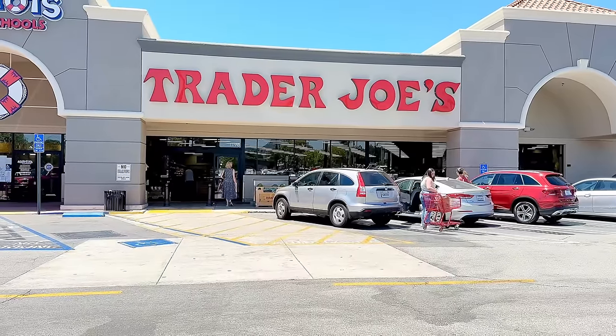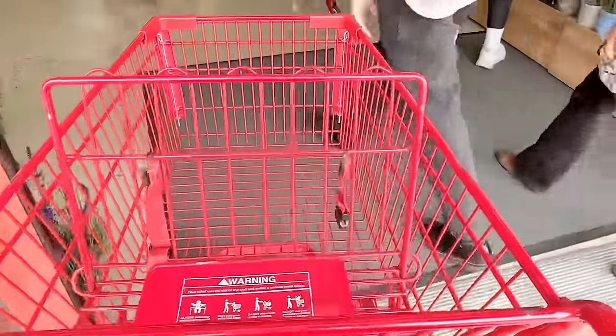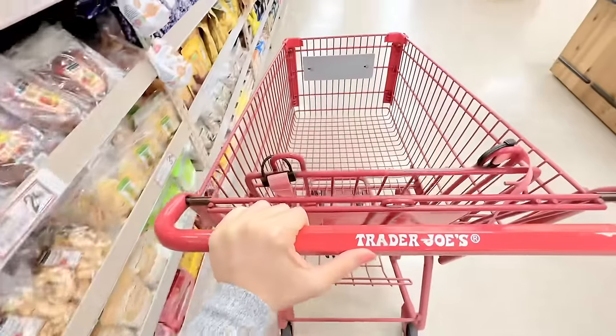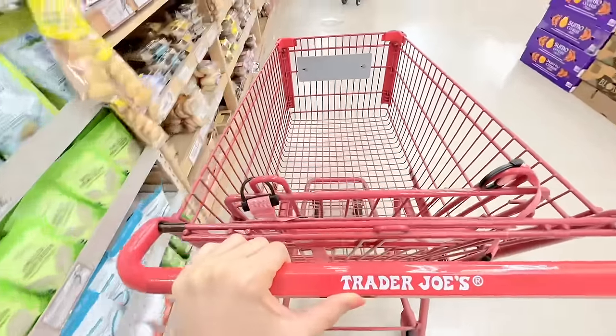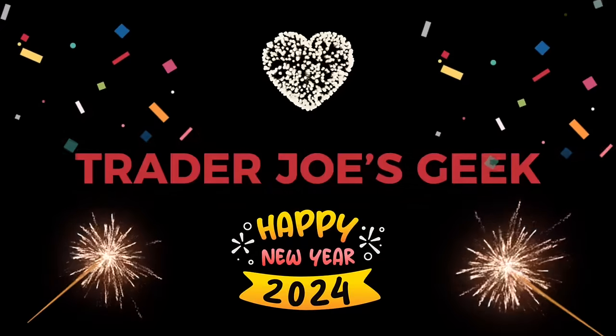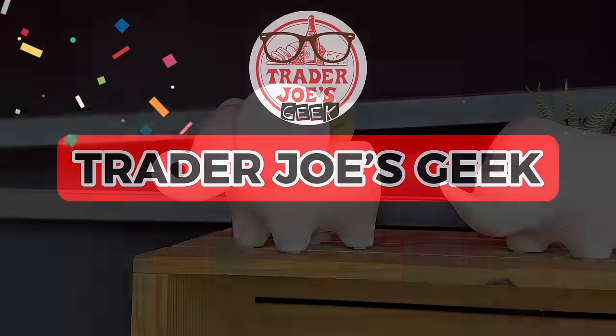Hi geeks, welcome to my channel. Please excuse my voice, I'm still a little under the weather, but still wanted to share with you what items came in from last week and this week at Trader Joe's. There are so many new arrivals, plus the Valentine's Day items are finally here. Stay tuned until the end of the video for a grocery haul, reviews, and some more cool things.